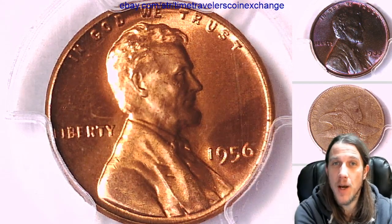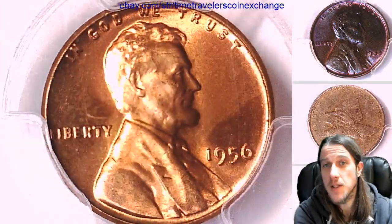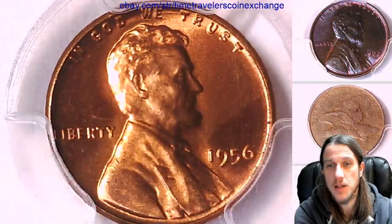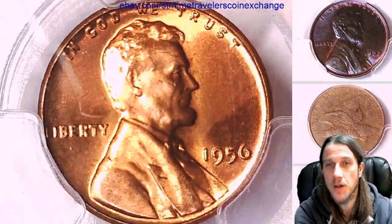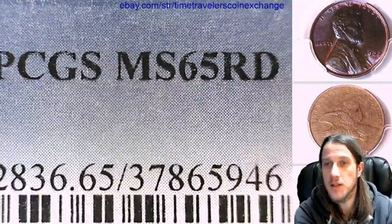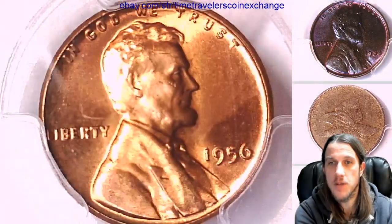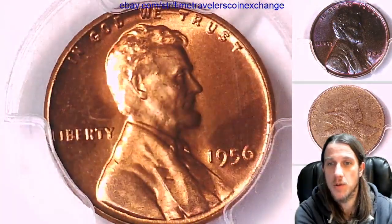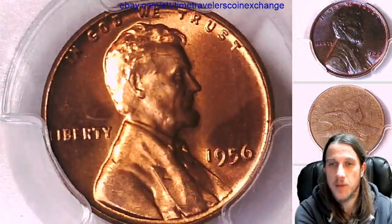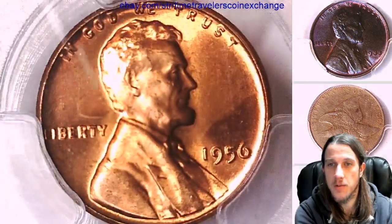Hello again everyone and welcome back to Time Traveler's Coin Exchange. Here we have a 1956 P Lincoln wheat cent. It's a business strike coin from the Philadelphia Mint. This one has been graded by PCGS and they graded it Mint State 65 red. It's a pretty nice looking coin — five steps away from a perfect coin, which would be an MS 70 red. Take a look at the front of Lincoln and then we can take a look at the wheat design on the reverse.